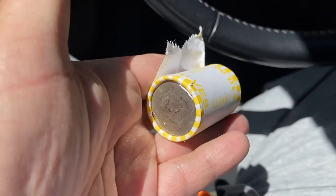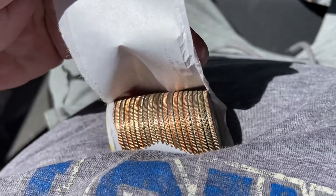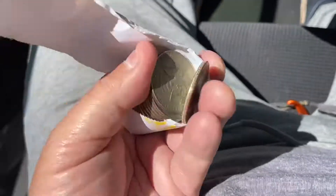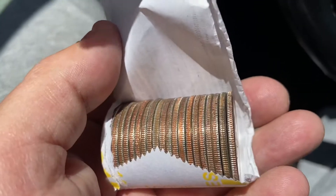Roll seven. I do not see silver. And I was wrong — that one is silver, second one in. Real hard to tell from the side. Let me go double-check these.